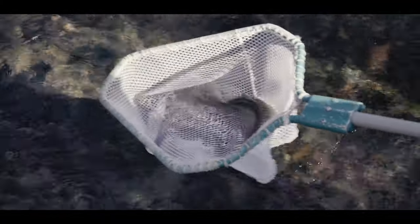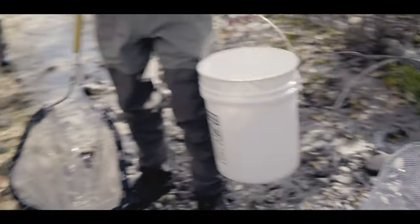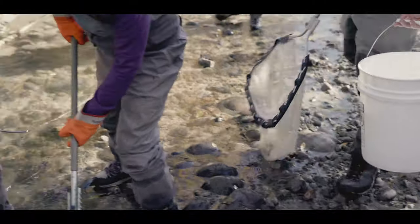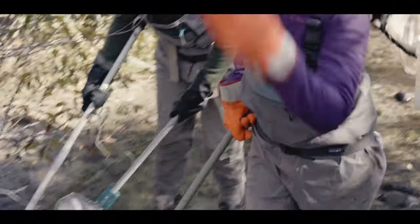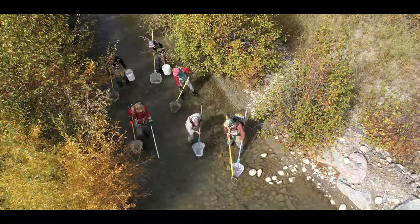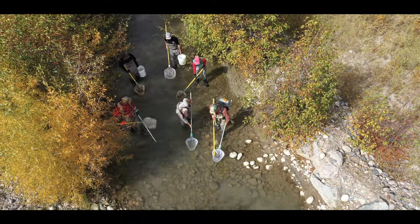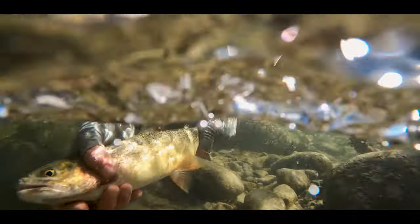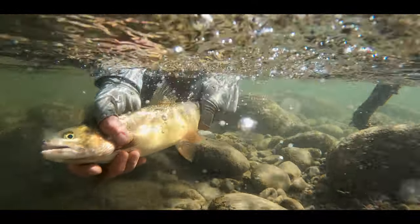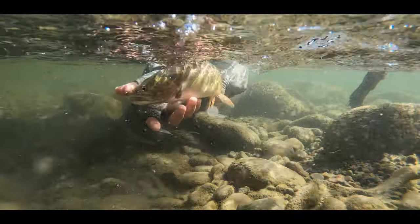Every year since 2014, TU, Game and Fish, and the Park Service have been going into the ditches at the end of the irrigation season, electrofishing, and essentially rescuing fish out of the irrigation ditches and bringing them back by hand to Spread Creek and releasing them. And that's only the tip of the iceberg — that's only a fraction of the fish that would be lost into this ditch during the whole course of the irrigation season.